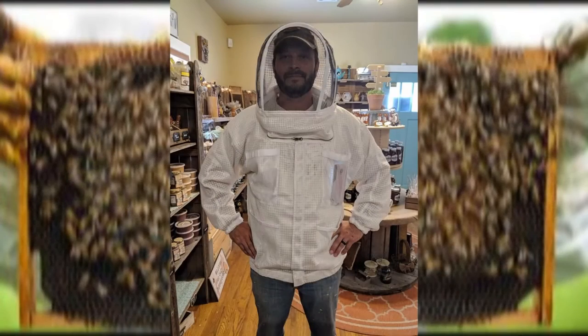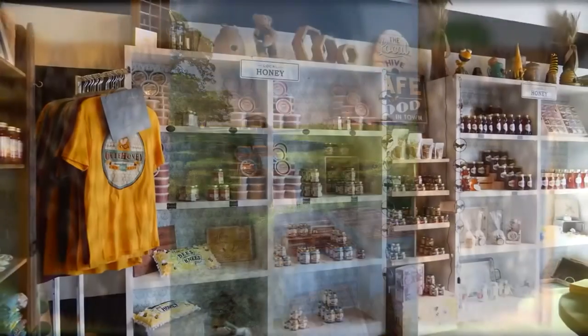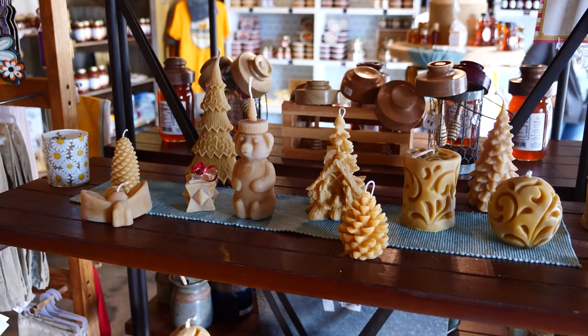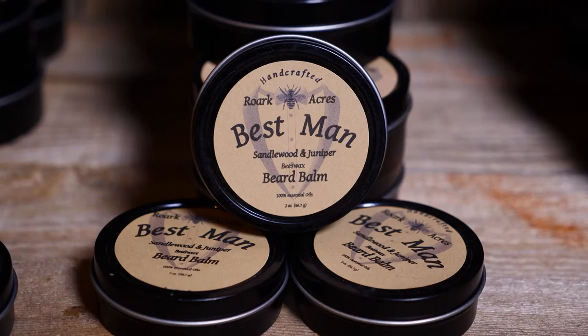It all began nine years ago when Michael took up beekeeping as a hobby. A few backyard hives have now grown into a thousand, crisscrossing the Oklahoma countryside from Coweta to Mounds. They try to utilize everything from the hive — not just honey. They use the beeswax to make candles, dip their specialty bottles in it, and use it in the lip balm, lotion bars, and beard balm that they make.